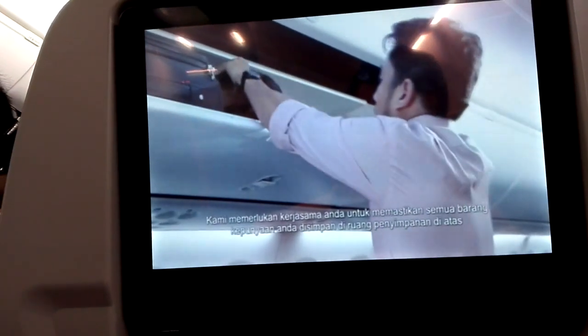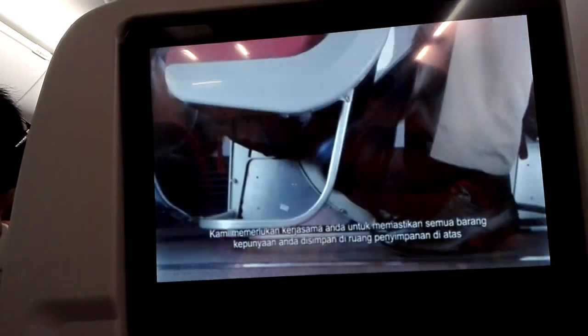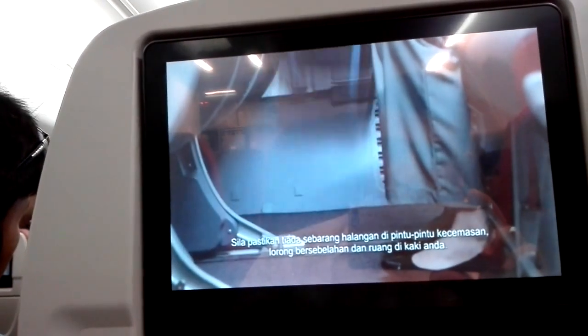All packages should be stored carefully and securely, either in the overhead compartment or under the seat in front. All aisles and exits should be kept clear.